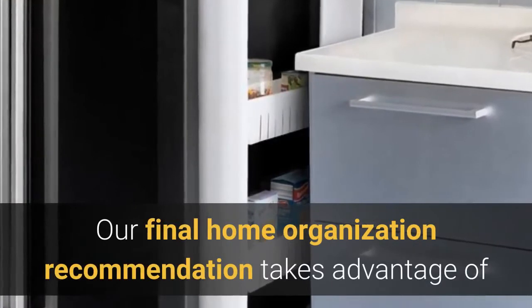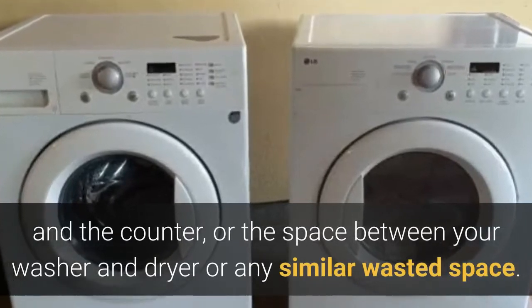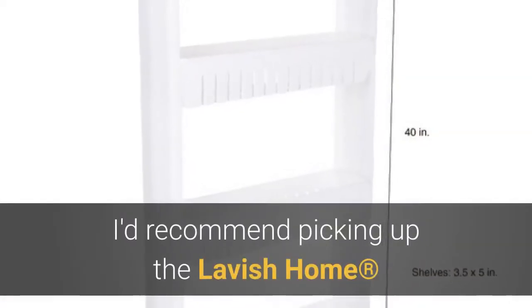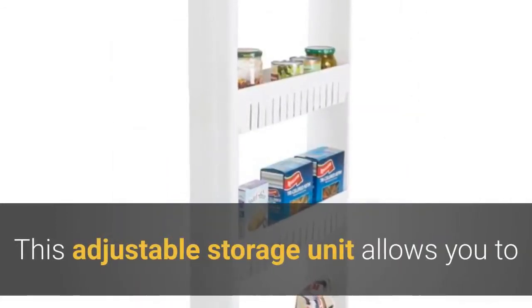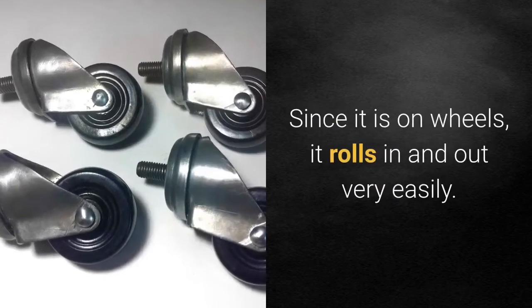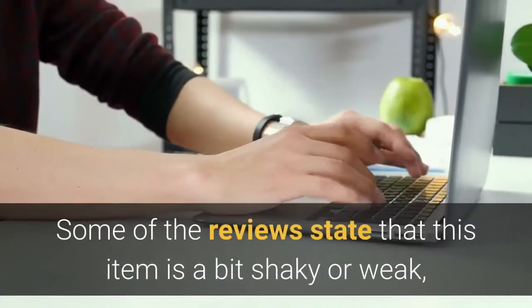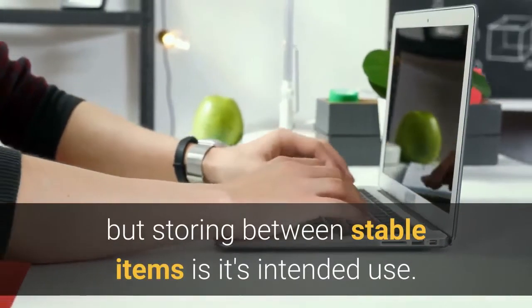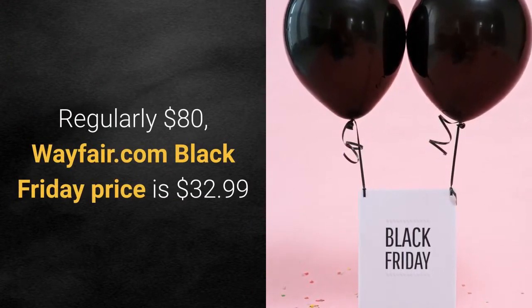Our final home organization recommendation takes advantage of the space between your fridge and the counter, or between your washer and dryer, or any similar wasted space. I'd recommend the Lavish Home four-tier kitchen cart 40-inch shelving unit. This adjustable storage unit allows you to neatly tuck away items next to appliances you use daily. Since it is on wheels, it rolls in and out very easily. Some reviews note that it can be a bit shaky, but storing it between stable items is its intended use. Regularly $80, the Wayfair.com Black Friday price is $32.99.